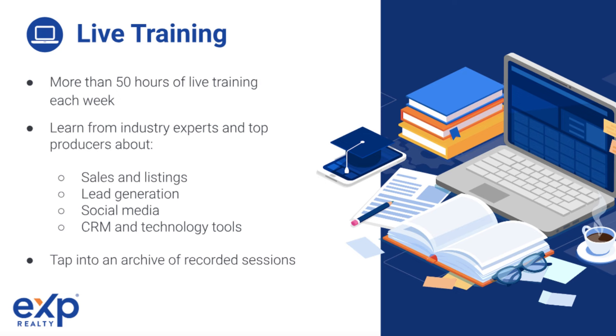Wait for an email from the onboarding team with further instructions on how to move your license over for your state. This process does differ state to state. What's cool is that in the meantime, this email will have resources like how to access eXp World so you can start taking classes. Our trainings cover a bunch of different topics like lead generation, listing presentations, script training, creating a business plan, how to be a top producer, and that's just to name a few. The email also provides informational guides to explore more about eXp and the resources available to agents.